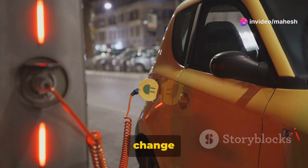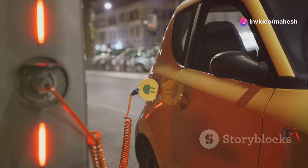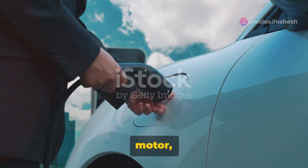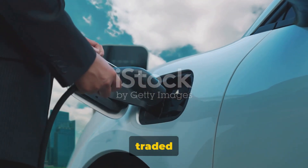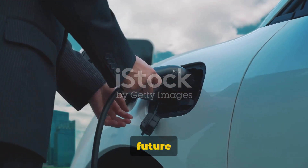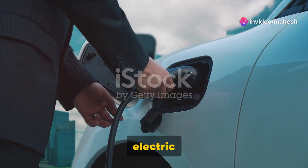Have you ever wondered how your commute might change in an all-electric future? The hum of an engine replaced by the almost silent purr of an electric motor, the smell of exhaust traded for the clean, refreshing scent of innovation. This is the future of automobiles — the electric vehicle.